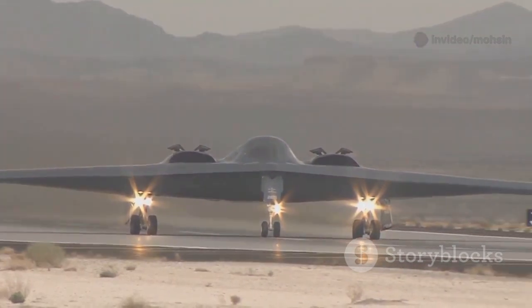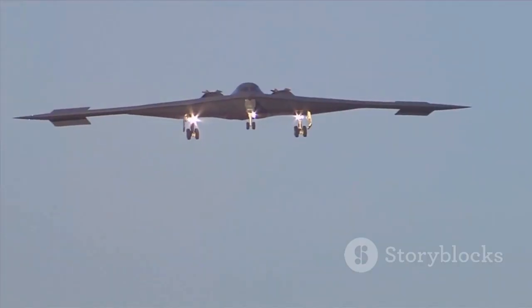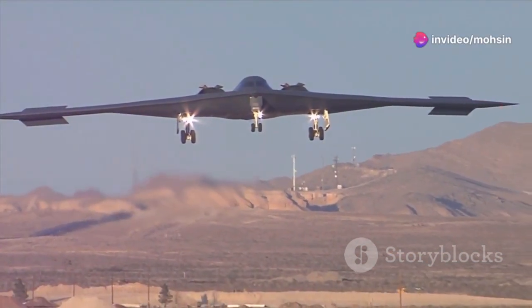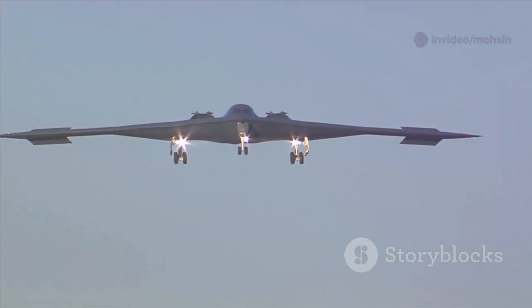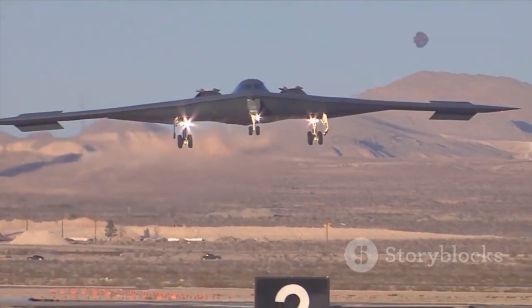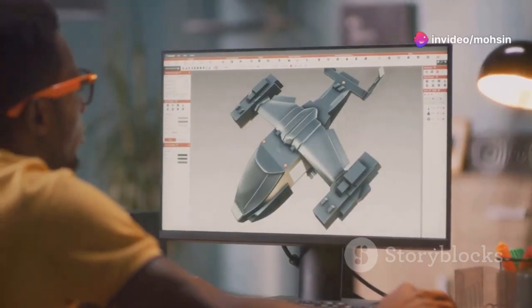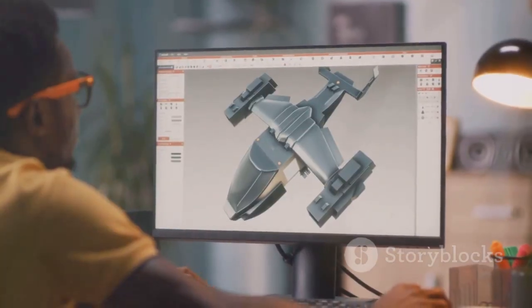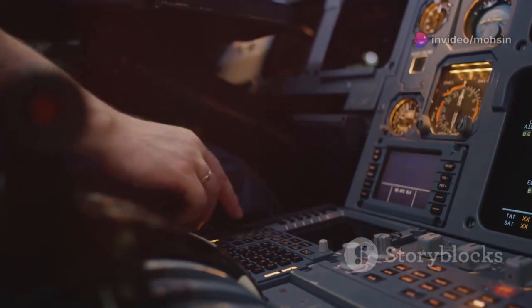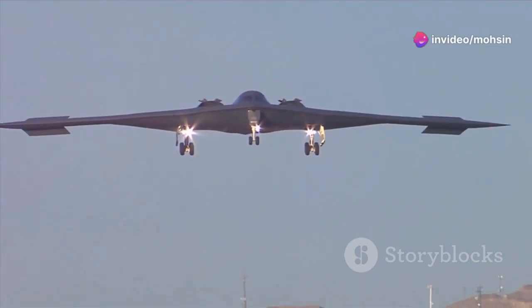Developed in secrecy by Northrop Grumman, the B-21 is the result of years of innovation and ambition. The Air Force plans to buy at least 100 of these advanced aircraft, forming the backbone of its future long-range strike fleet. The Raider's introduction marks a pivotal moment, signaling a shift in how the United States projects power and prepares for technology-driven conflicts. Unlike its predecessors, the B-21 was designed using advanced digital engineering and open architecture, allowing for rapid upgrades and integration of new technologies. This adaptability is crucial in an era where today's cutting-edge systems can become obsolete tomorrow.